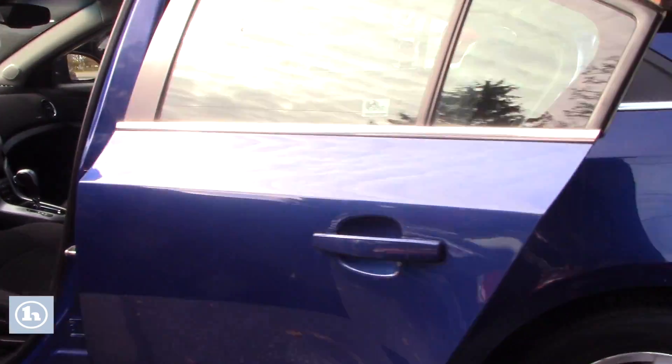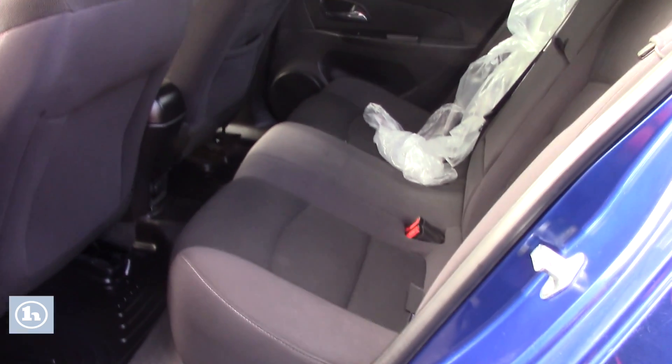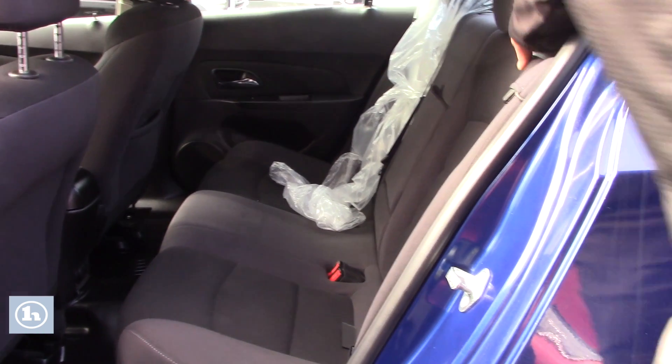Moving on to the back of the car, you also have rubber mats all the way around, so in the Vermont winters you won't be ruining your carpets. And you do have a one-touch fold-down seat on both sides.